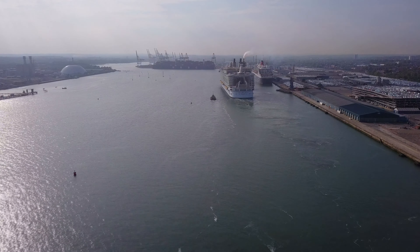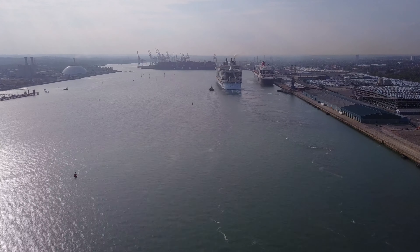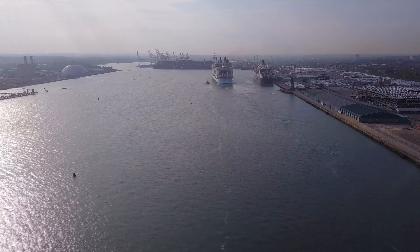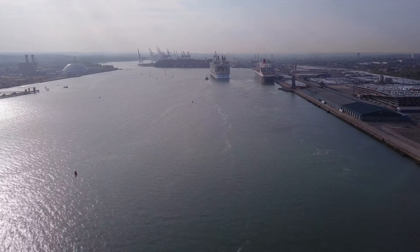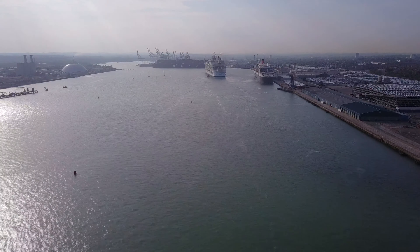Dump a bit of grey water, make sure the propellers work and then back to port, I would imagine. I've sped up this portion of the video just so we can interestingly watch the Allure of the Seas perform a turn at the end of the docks where the container port is.